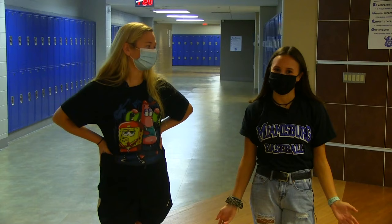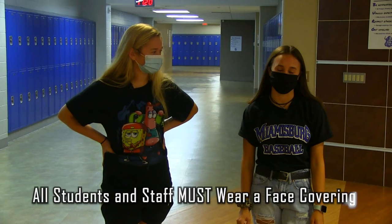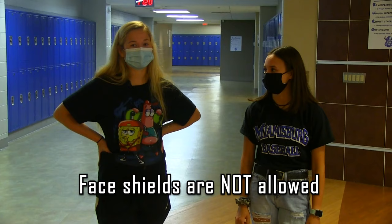Okay, so everybody has to wear a mask. From the second you step into the building, all teachers and staff will be required to wear one all the time. You're not allowed to wear face shields at school because they don't offer the same protection as masks, gaiters, or bandanas.